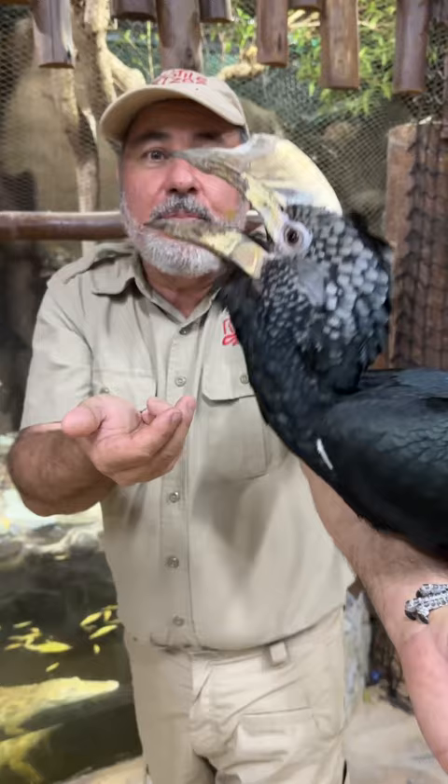And of course, the hornbill. That big heavy horn is for breaking things. They eat all kinds of things — there are bugs and, in this case, raisins.